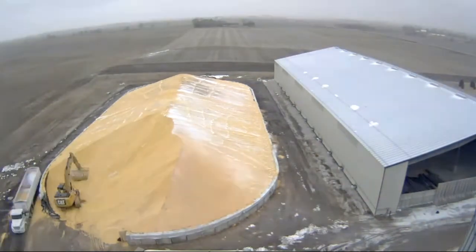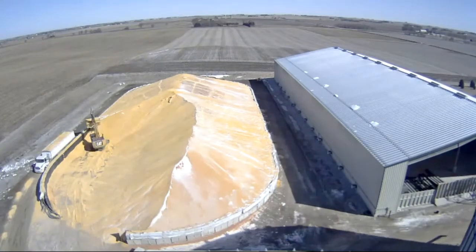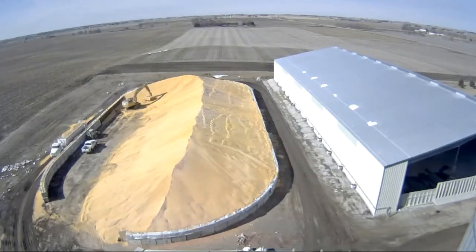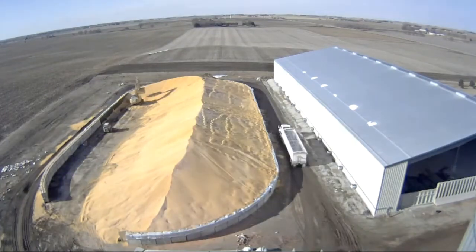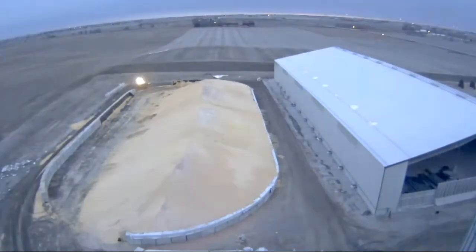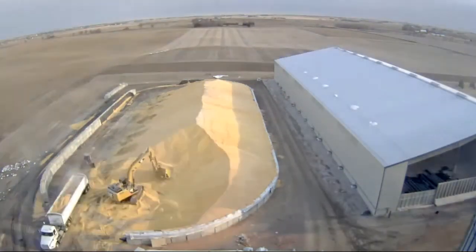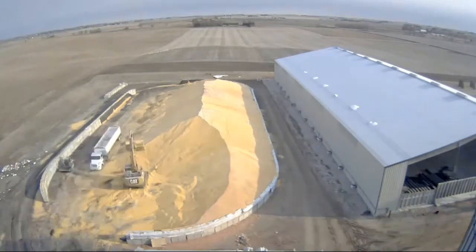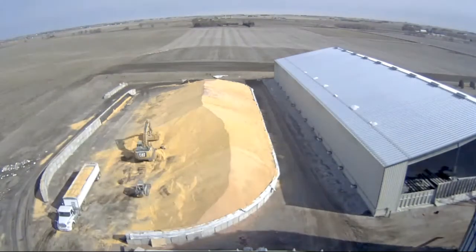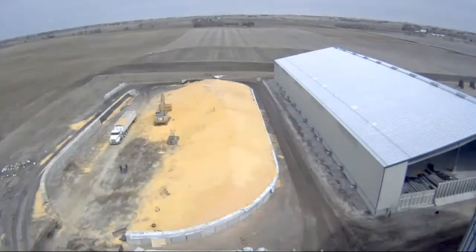The time-lapse video that you're watching is a drain bunker pile that we had at our S14 location, and you can see that we're using an excavator. A local farmer cooperates with us, and this allows us to pick these piles up very efficiently from a fuel and a time standpoint. This pile is about 575,000 bushels, and last year we were able to pick this pile up in roughly 30 and a half hours over the span of about three days.